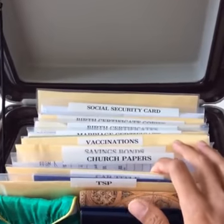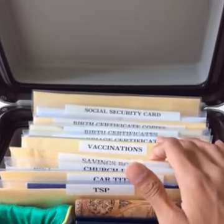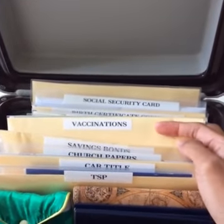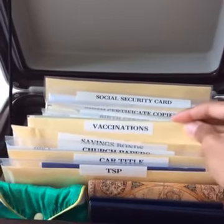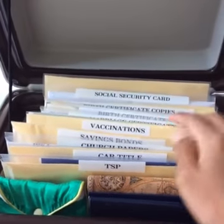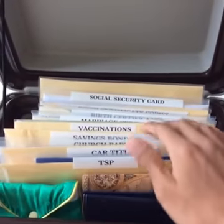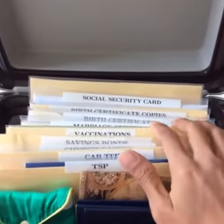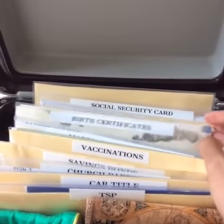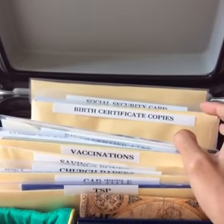We also have church papers — baptisms, confirmations, marriage papers, savings bonds, and vaccinations. My husband and I are old school, so our yellow vaccination cards are in an envelope here. When we travel internationally, we take those yellow cards out along with our passports. We also have the marriage certificate and birth certificates for everyone in our family.